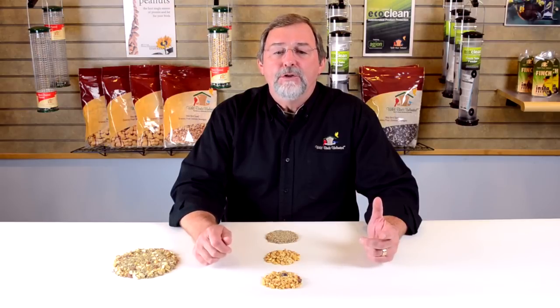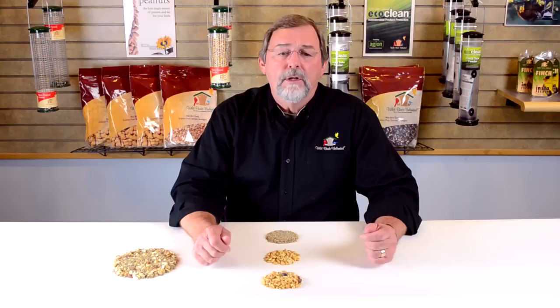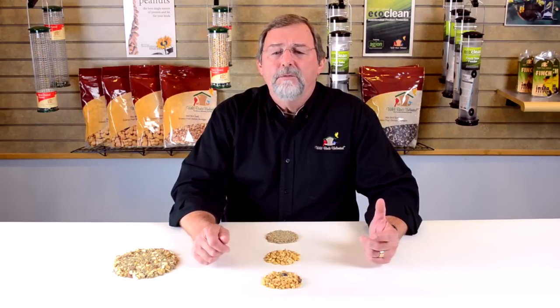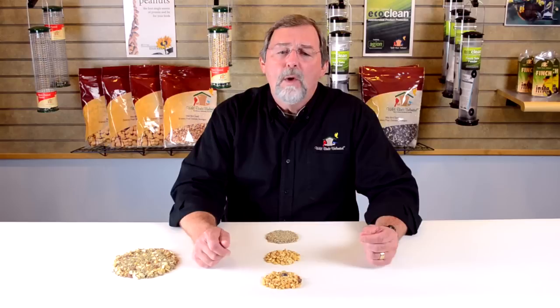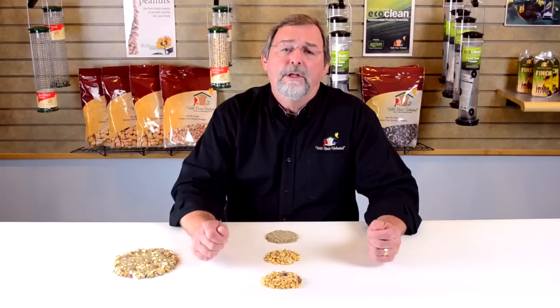Our unique No Mess Blend features seeds that have had all of their shells removed. Only the 100% edible meat of each seed is included. This makes for tidier feeding since it leaves no waste on the ground for you to clean up, and it offers you the best value because you do not pay for pounds and pounds of uneaten shells.